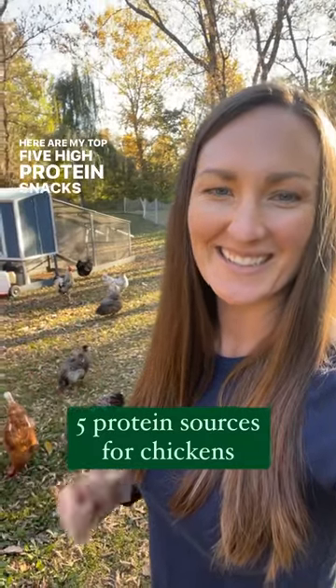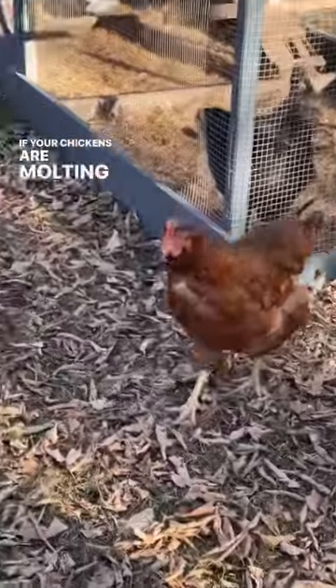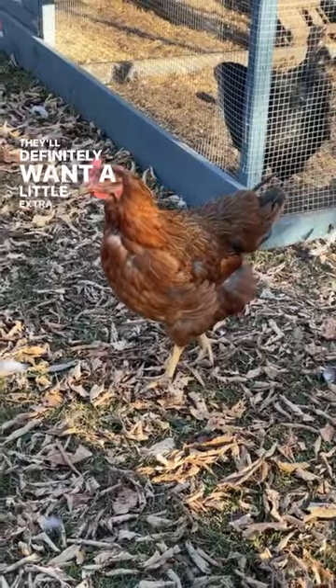Here are my top five high protein snacks that I love to give my chickens when they need a little boost. If your chickens are molting right now, like mine are, they'll definitely want a little extra. Snack number five is definitely their favorite.